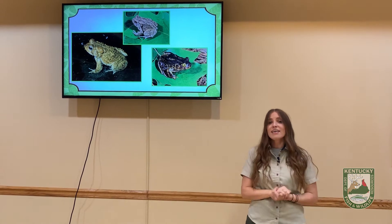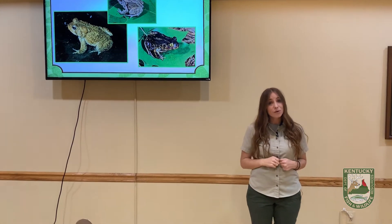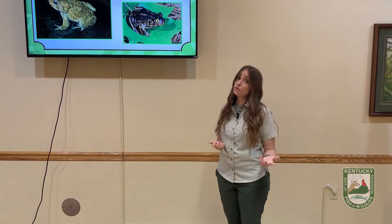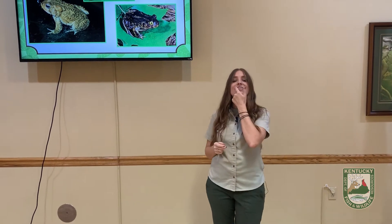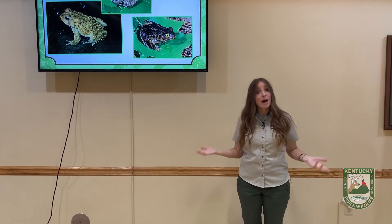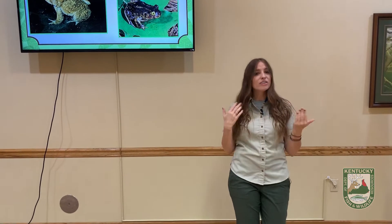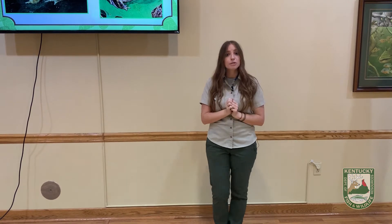Another difference between frogs and toads is teeth. Frogs have teeth, but toads don't. Frogs have a very tiny row of teeth on their upper jaw. But frogs don't chew their food — so why do they need teeth? Their teeth aren't the same as ours; they use those teeth to hold onto their food before they swallow it, giving them a nice grip.